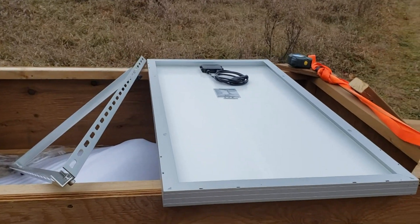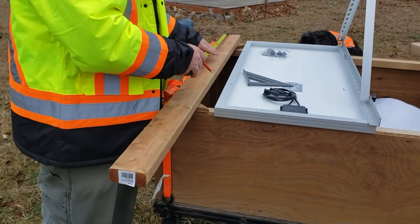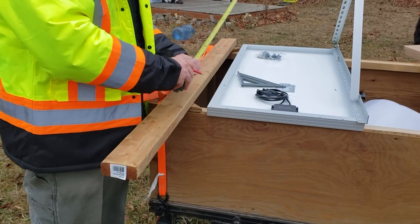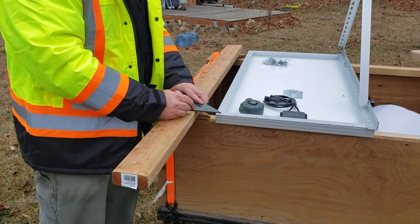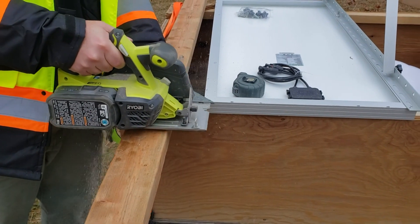Using the trailer as a workbench to attach the panels to the stands while the wooden stand is being built. Got to love those Ryobi battery-powered tools — we have a lot of them here at the cabin and they're really handy for off-grid use. The rain has started to turn to snow now, so we'd better get hopping.